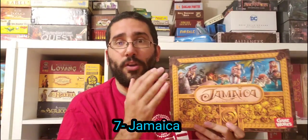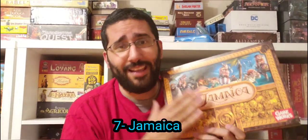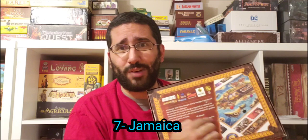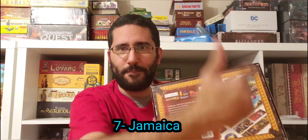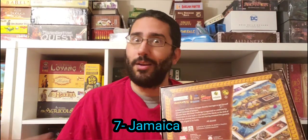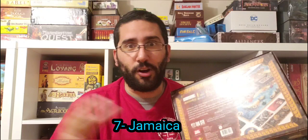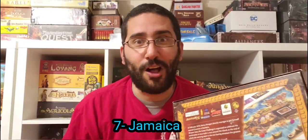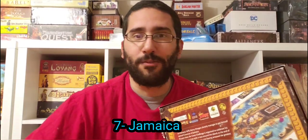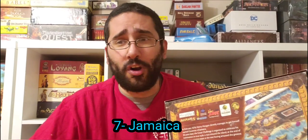Now let's move on to my number seven Bruno Cathala game of all time, and it's Jamaica. As many of Bruno Cathala's designs, this is a co-design — he designs this with two other designers. Jamaica is a pirate-themed racing game where you're racing around the island of Jamaica, trying to be the first pirate ship to cross the finish line at Port Royal. But along the way you're exploring caves for secret treasure. Beware — there might be curses in those caves as well. You're also ending up in battles and conflict with other opponent pirate ships, rolling dice to resolve conflict and looting their ships when you win.